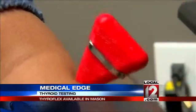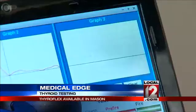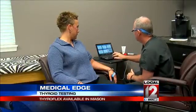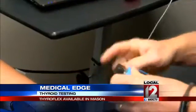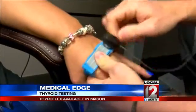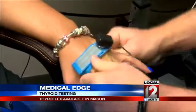Here's how the ThyroFlex works. A small hammer is connected to a computer. The hammer is used to strike a tendon near the elbow, which measures the rate and caliber of the reflex response to determine thyroid function. Hograffy says generally the longer it takes for a reflex response, the more thyroid a person generally needs.